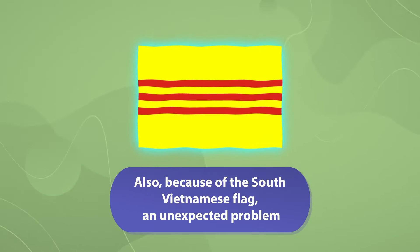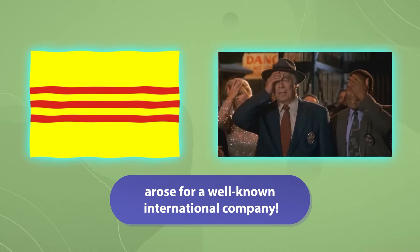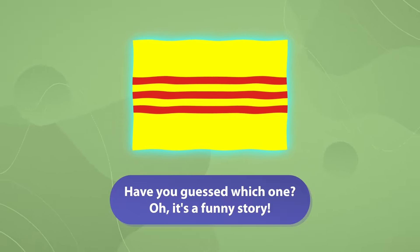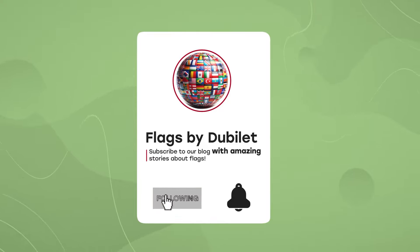Also, because of the South Vietnamese flag, an unexpected problem arose for a well-known international company. Have you guessed which one? Oh, it's a funny story. Check out my profile to watch the second video about it.